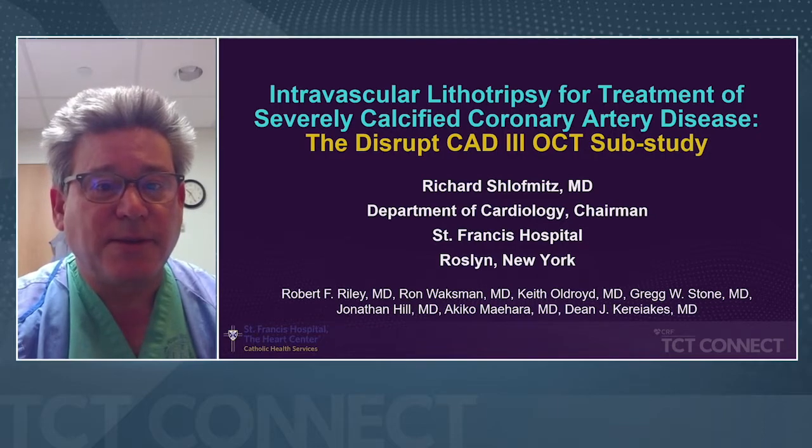Hi, my name is Richard Schloffmitz. I'm at St. Francis Hospital in New York. Today, I have the pleasure of speaking about intravascular lithotripsy for treatment of severely calcified coronary artery disease.